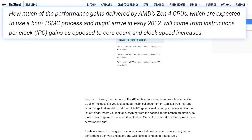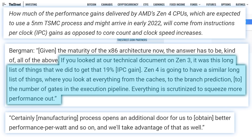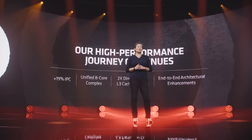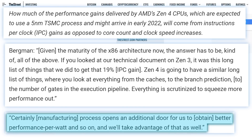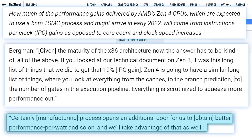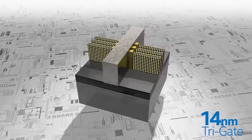Starting things off, he was asked about AMD's upcoming Zen 4 CPUs — I assume they'll be called Ryzen 6000. Rick Bergman stated: 'If you looked at our technical document on Zen 3, it was this long list of things that we did to get that 19%. Zen 4 is going to have a similar long list of things, where you look at everything from the caches to the branch prediction, the number of gates in the execution pipeline — everything is scrutinized to squeeze more performance out. Process opens an additional door for us to better performance per watt.' So AMD is aiming for yet another double-digit IPC increase, and may even exceed the 19% Zen 3 delivered, while Intel's Rocket Lake is coming back hard yet again.